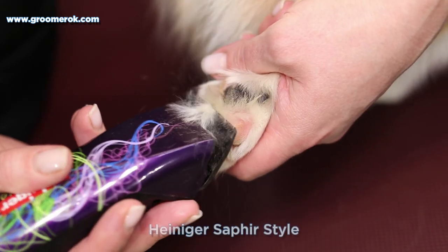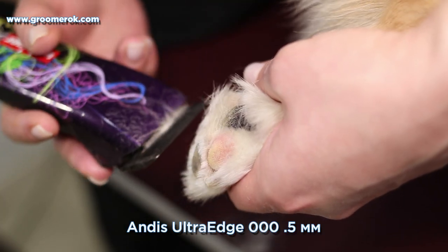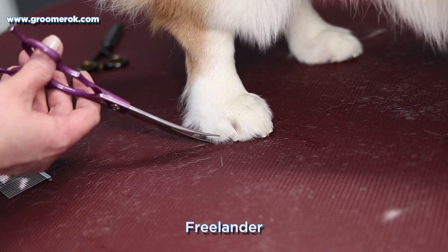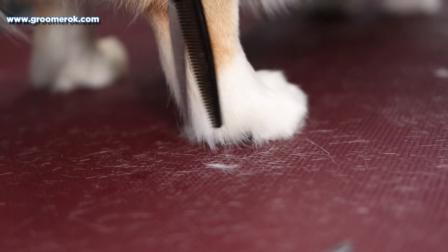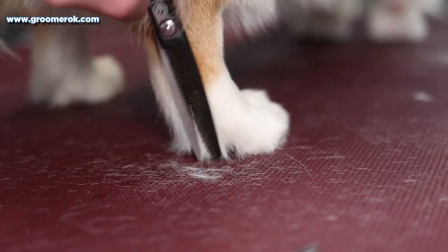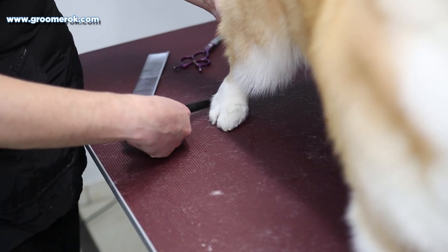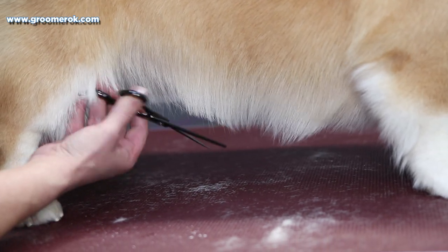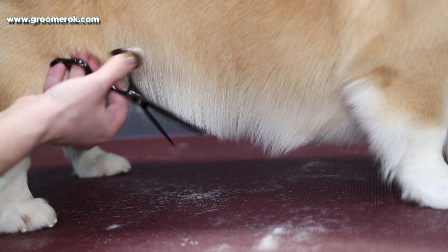Corgis are generally healthy. However, they like to eat and are often overweight, so the owner should carefully monitor the amount of dog food for his pet. I'm doing paw edging with curved scissors so that his paws look like cat feet. I'm cutting the underline on the belly with thinning scissors. The coat underneath should not be very long, as the Corgi is an athletic dog.